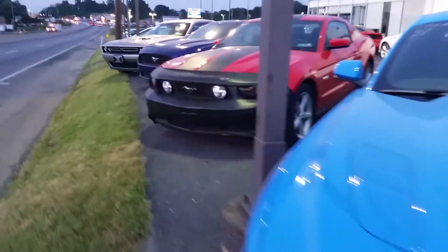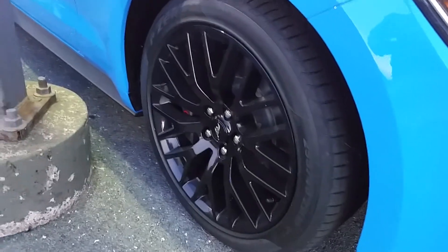No stripes — stripe delete. Got to predict those lights. This is the blacked-out performance package wheel.